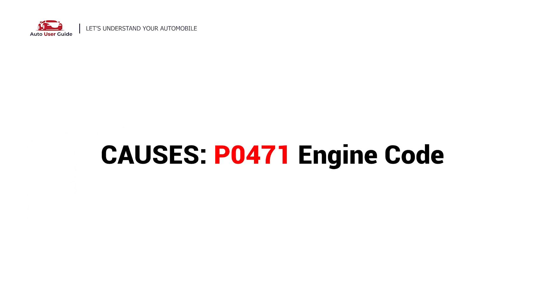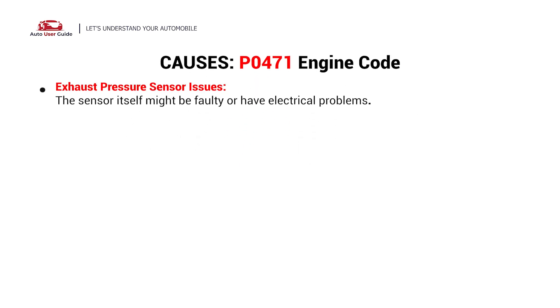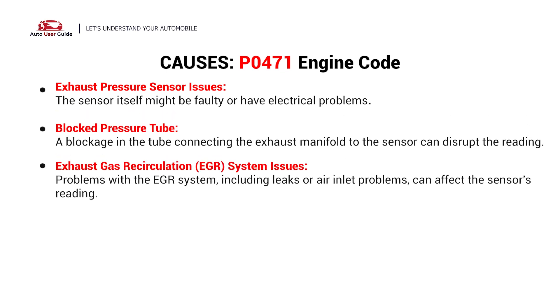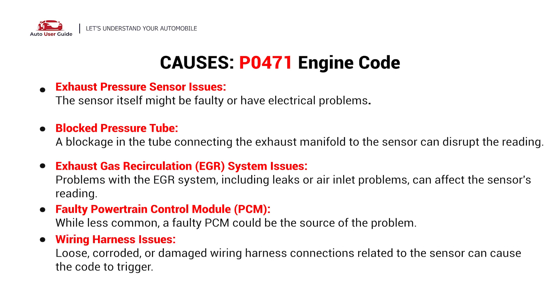What causes this imbalance? Here are the most common culprits: exhaust pressure sensor issues, blocked pressure tube, exhaust gas recirculation system issue, faulty powertrain control module (PCM), and wiring harness issue.